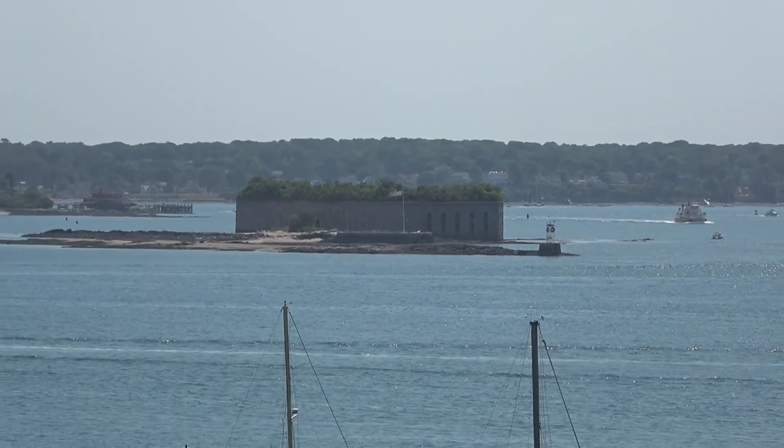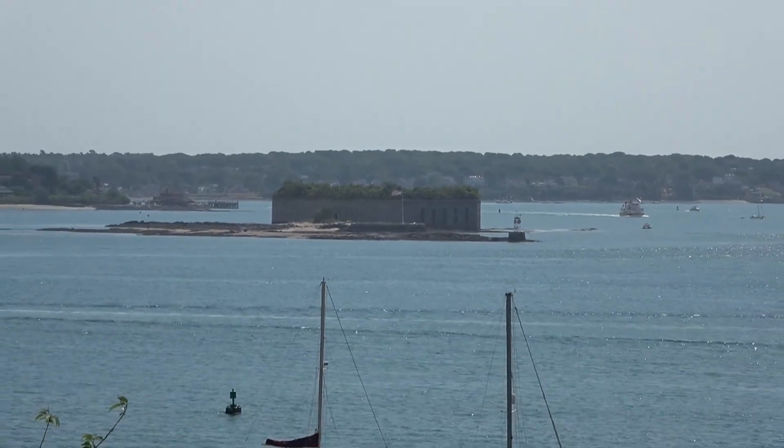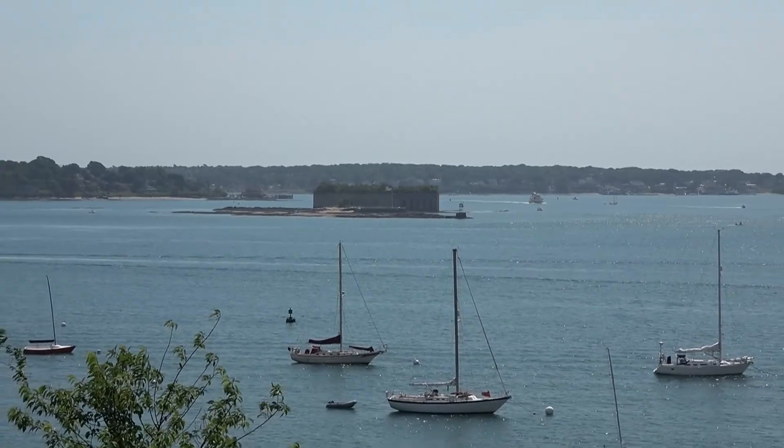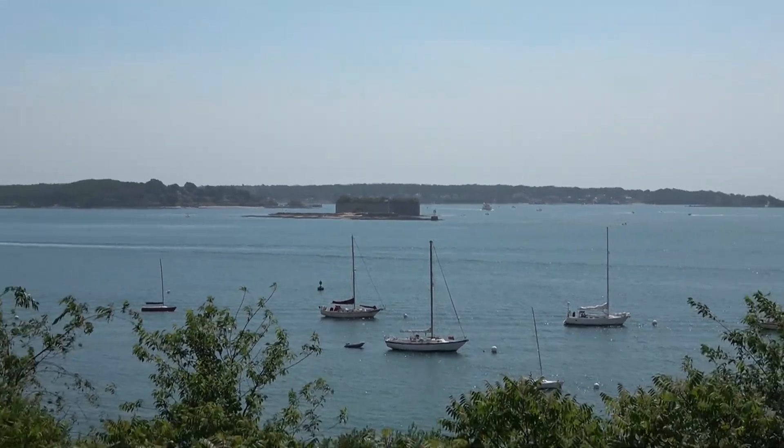What you're looking at out there is our adventure for the day. We just need to figure out how to get out there with all this water. I thought we were going to swim. All in favor of Dave's idea? Well, apparently Dave didn't get his way.